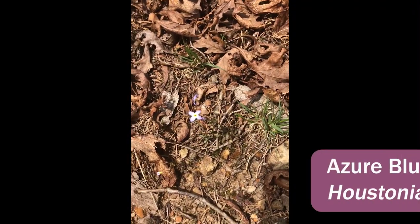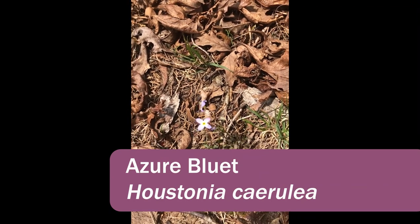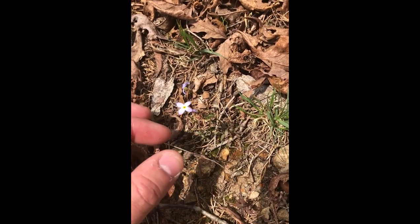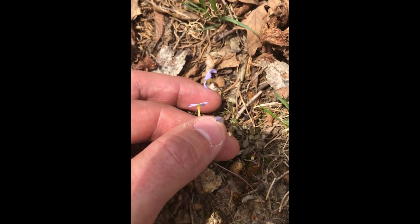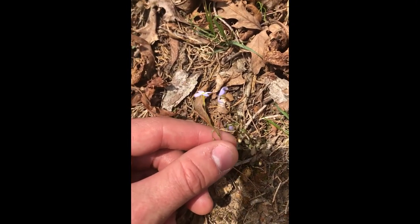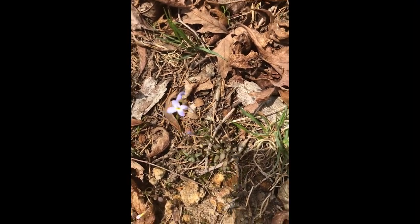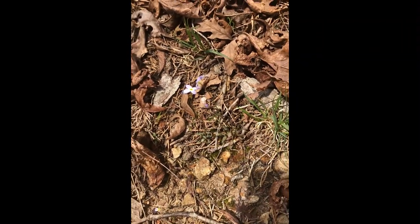The other flower we have growing right with it is a really tiny bluette. This is Houstonia caerulea, a member of the Rubiaceae — the madder family. It has four petals and a salverform corolla, which is a tube that flares at the end. This species usually has a yellow dot in the center. They're very delicate solitary flowers on long individual peduncles. A lot of other Houstonia species will have multiple flowers on the same stem. It has really tiny opposite leaves and a very small basal rosette.